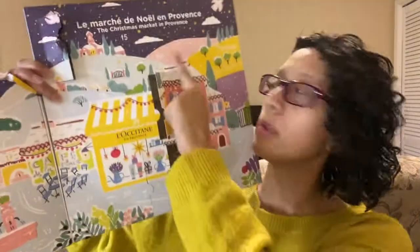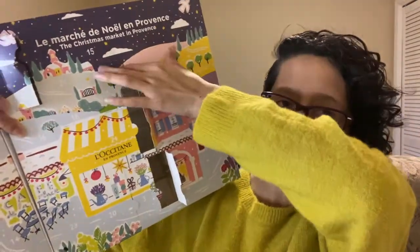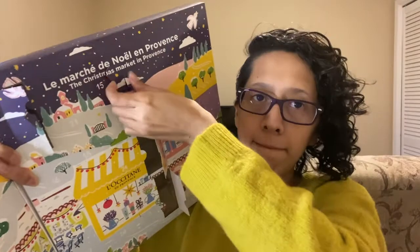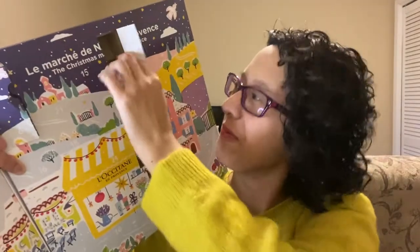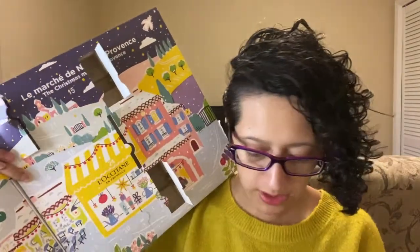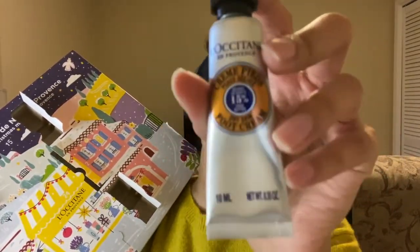Now we're going to go for number eleven. Let's open it up — there we go. This is the one that had been sticking out from number two. This is a dry skin foot cream — I didn't even know they did foot creams. It's 15% shea butter. It's a nice small one, good to try out the foot cream. It's 0.35 ounces.